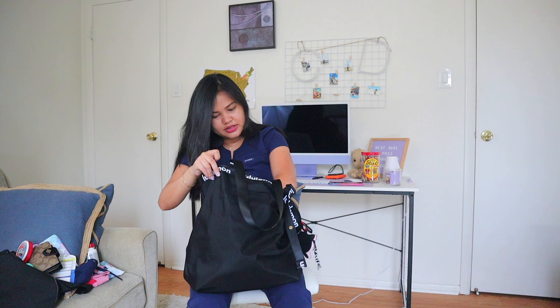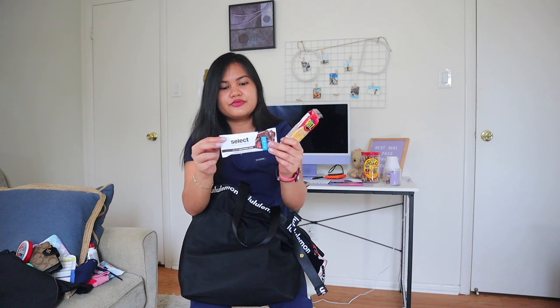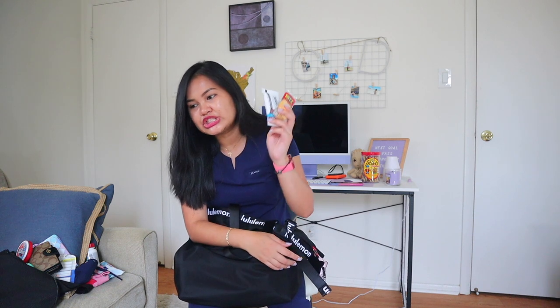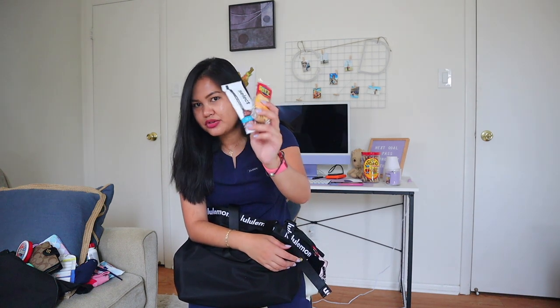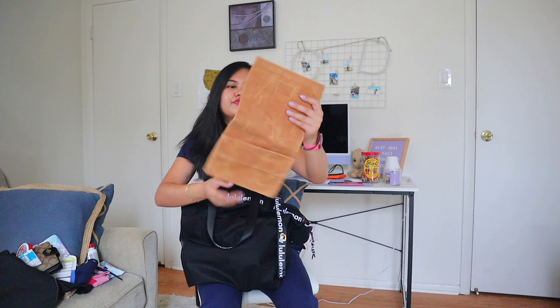Next is snacks. I have a protein bar from PE Select and some Ritz crackers. You can get really busy and not be able to spare 15 minutes to eat lunch, so you've always got to bring snacks. One thing you never want on your shift is to be hypoglycemic — trust me. So I have these.